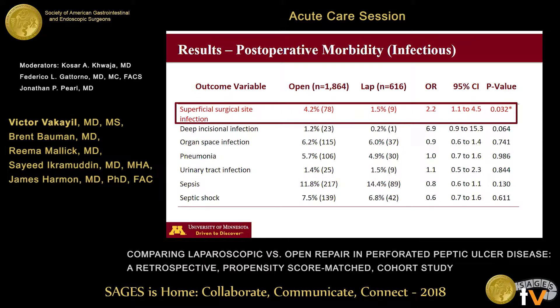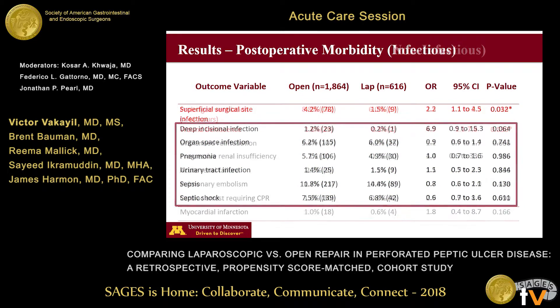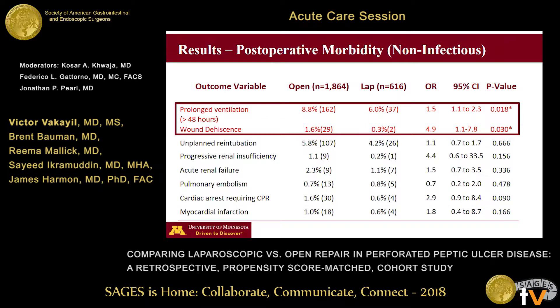In terms of postoperative infectious complications, open surgery was associated with twice the odds of developing a superficial surgical site infection, and although deep incisional infection rates were much higher in the open group, we did not have enough events in the laparoscopic group to evaluate this statistically. Other infectious complication rates — including pneumonias, UTIs, and sepsis — were similar. In terms of non-infectious complications, open surgery was associated with increased odds of prolonged ventilation and wound dehiscence.